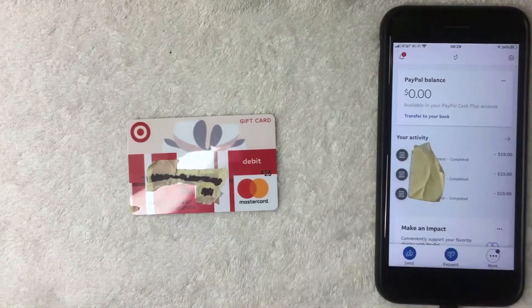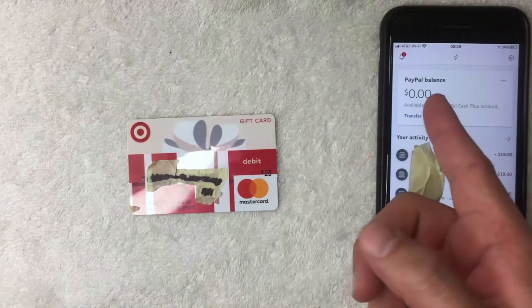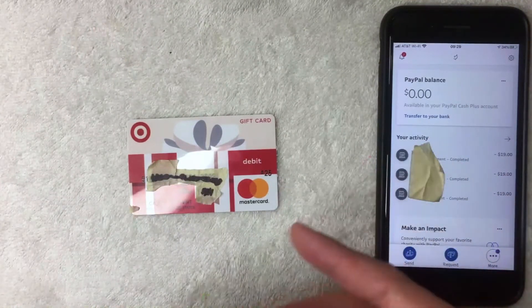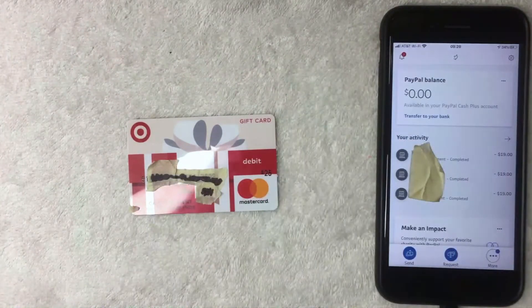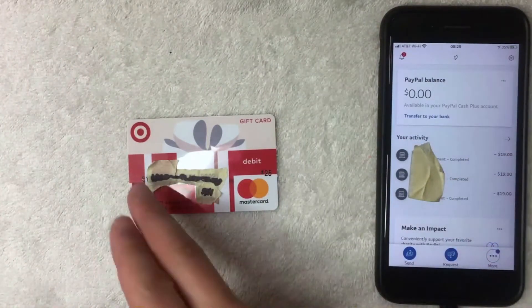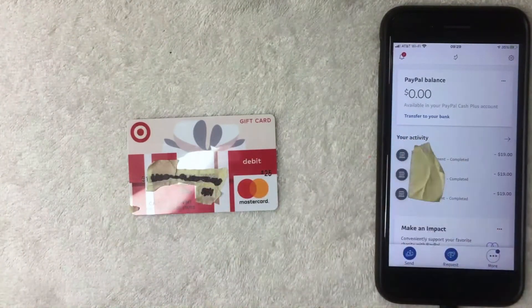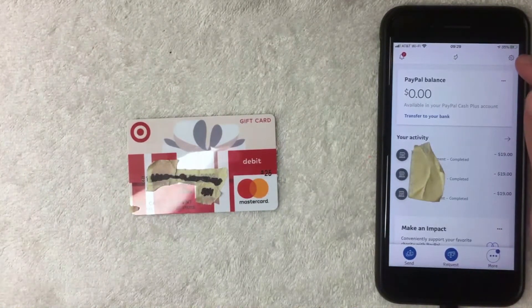On the home screen, at the top you'll see other PayPal users you've interacted with — people who've sent you money or you've sent money to. In the middle you'll see your PayPal balance. Below that you'll see your PayPal activity — any recent transactions, money sent or received. But if you want to add your Target debit Mastercard gift card as a payment method, look up in the top right for the gear icon.